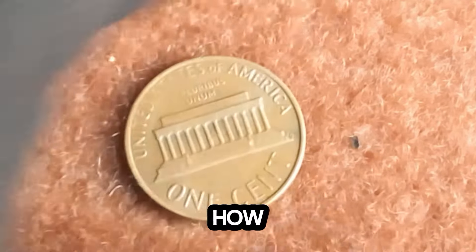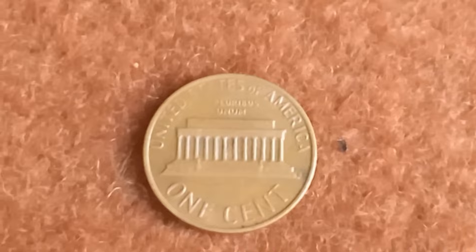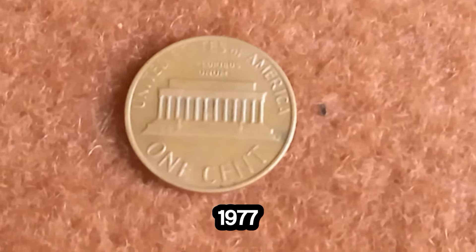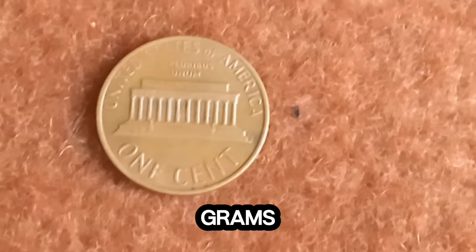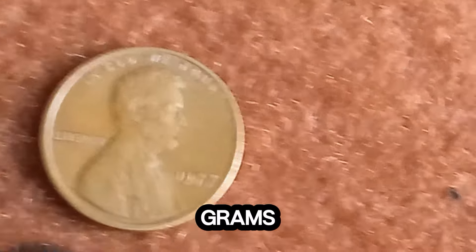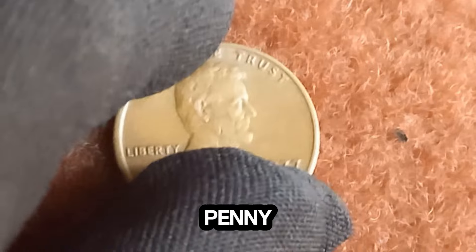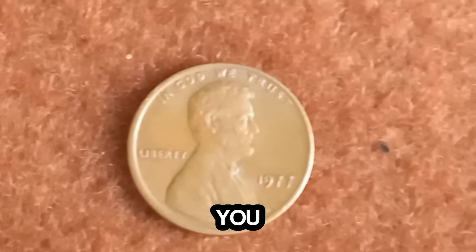How can you identify this rare penny? The key is in the weight. A regular 1977 penny should weigh about 2.5 grams, but the bronze-era penny weighs around 3.1 grams. So if you've got a 1977 penny, get a precise scale and check the weight. You might just hit the jackpot.